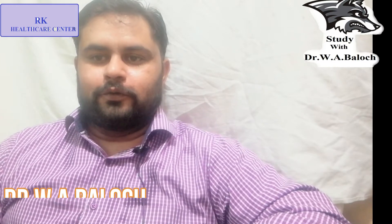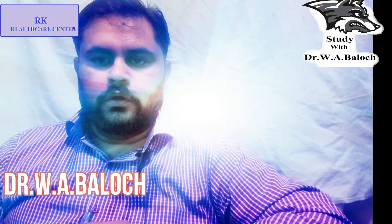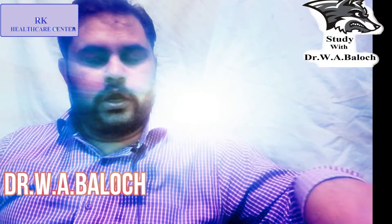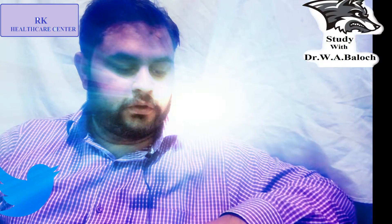Hello friends, good afternoon. My name is Dr. W.A. Baloch. As I promised, I will upload a video on how to hunt a job in the Gulf. There are different methods and I will tell you all about this.